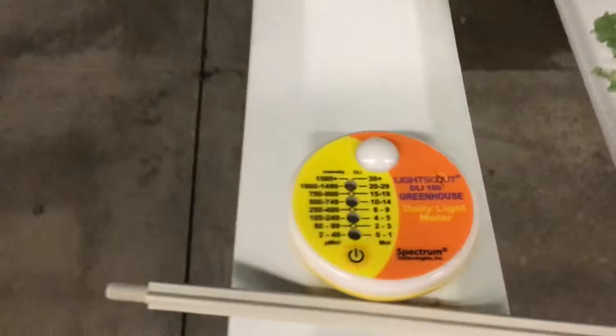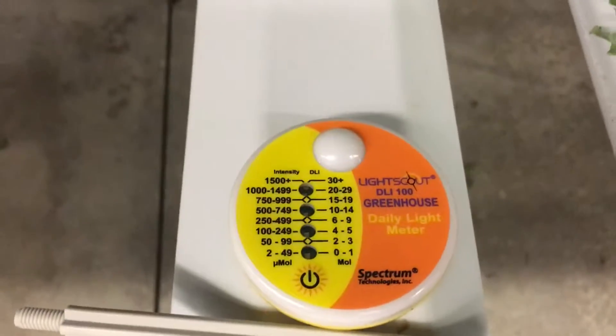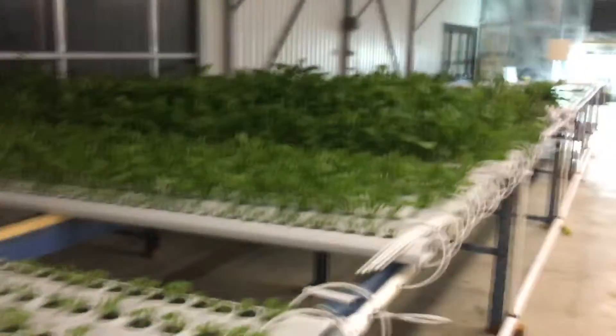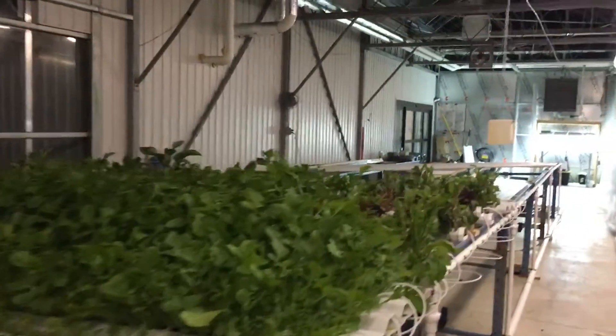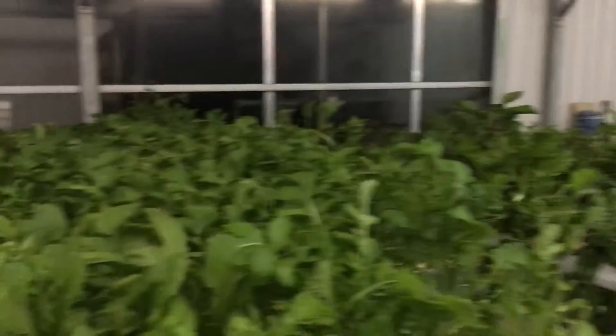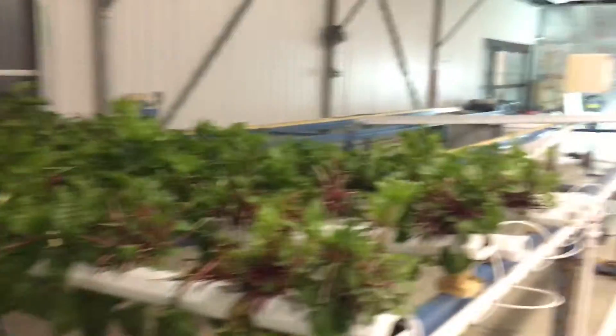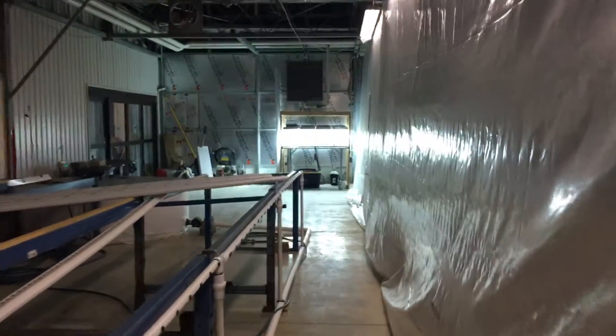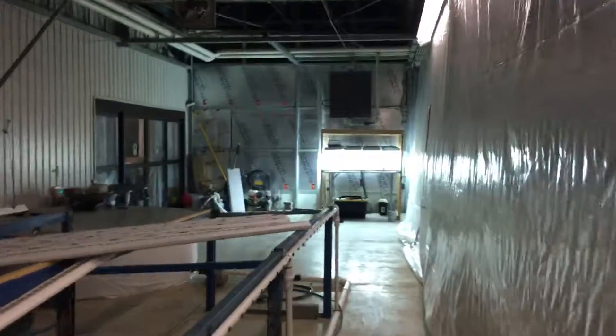Anyways, I might do another video with the instructions and go over this light scout meter, but overall pretty happy with it. At least we can kind of see what kind of light we're getting, and eventually when we get supplemental lighting, we'll know if we need to run the lights. Thanks a lot guys, have a great evening.